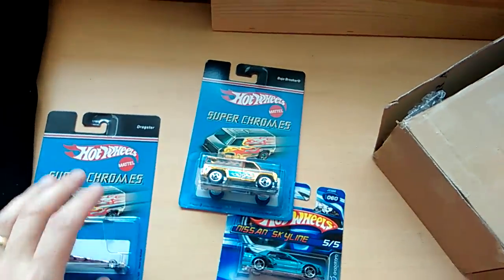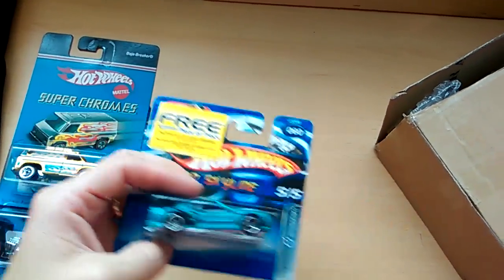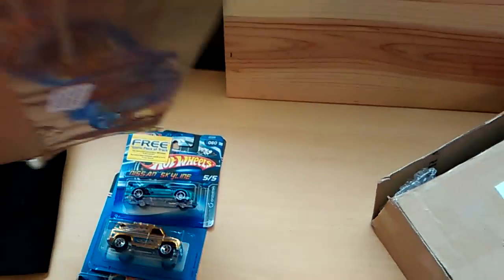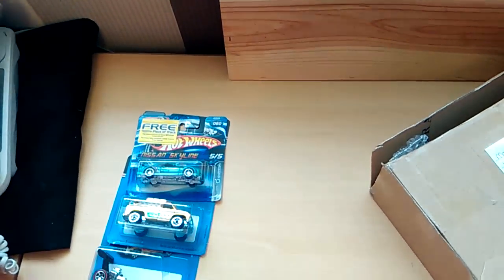Nice red lines. This one's going to a friend on Facebook, John. Unbelievably, they came out from that package perfectly. No mark on them, so something went right somewhere. Good eBay seller anyway.